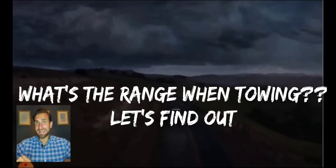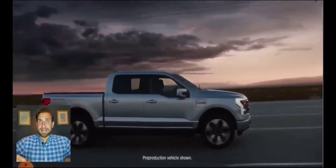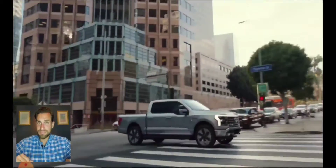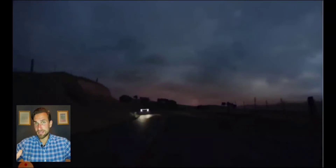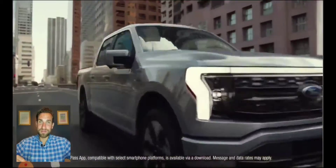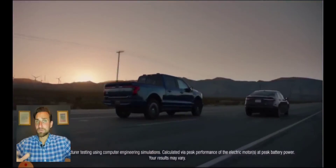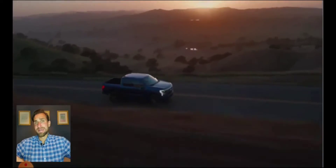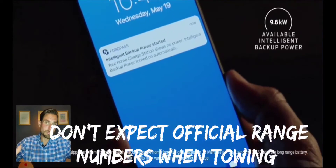Today I'm going to tackle the question that I think is killing us all, and that has to do with a mixture of range anxiety and towing anxiety, because the F-150 Lightning brings us both. Electric vehicle fans have traditionally had range anxiety, and truck buyers have always worried about how much a truck can actually tow and how much fuel it'll burn when towing. Truck companies don't share fuel consumption figures when towing.